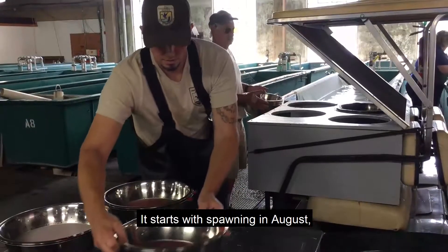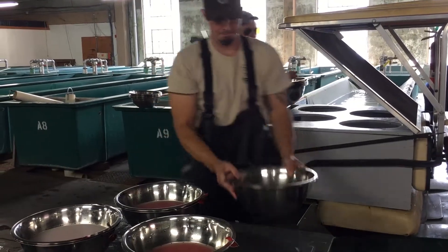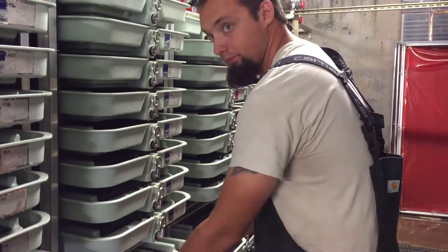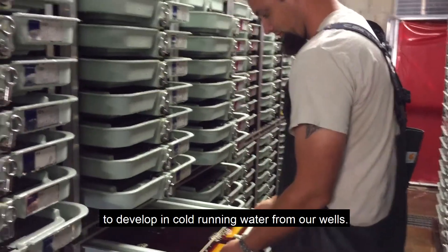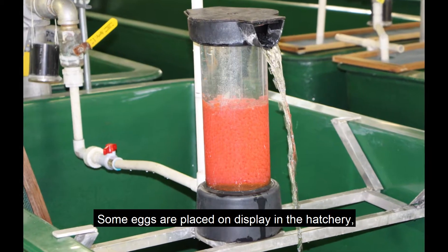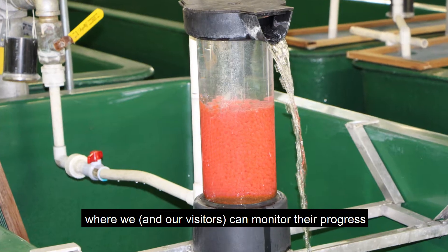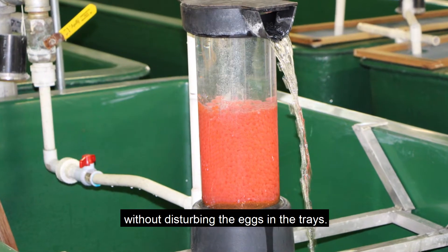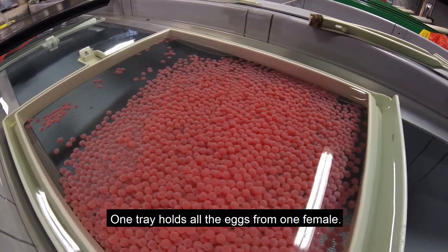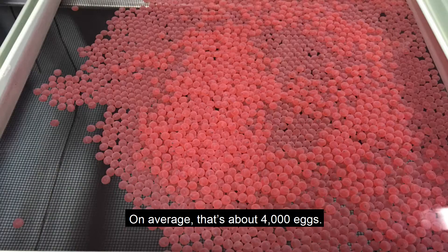It starts with spawning in August when we bring the eggs into the nursery. After an iodine bath, the eggs are left in their trays to develop in cold running water from our wells. Some eggs are placed on display in the hatchery where we and our visitors can monitor their progress without disturbing the eggs in the trays. One tray holds all the eggs from one female — on average, that's about 4,000 eggs.